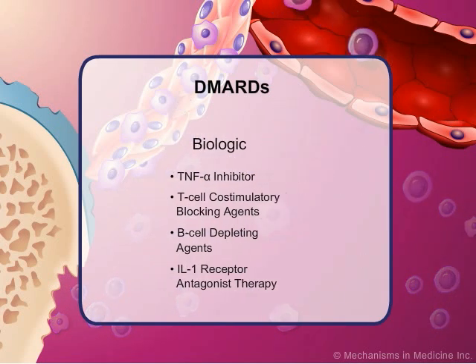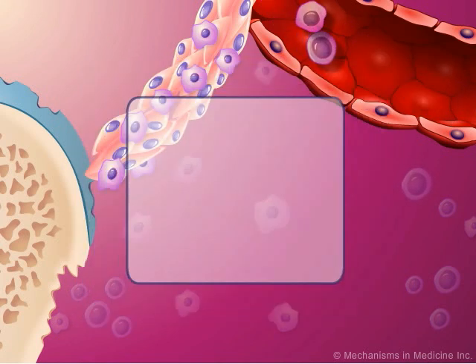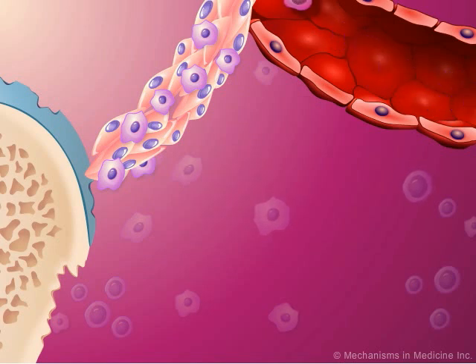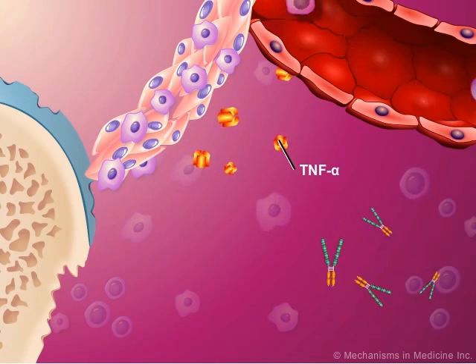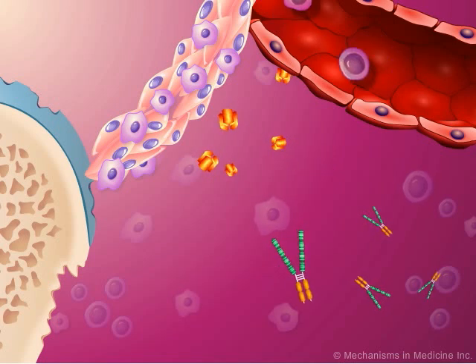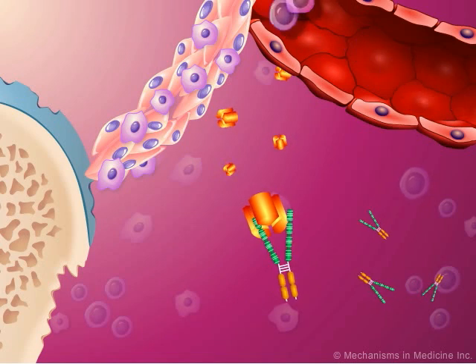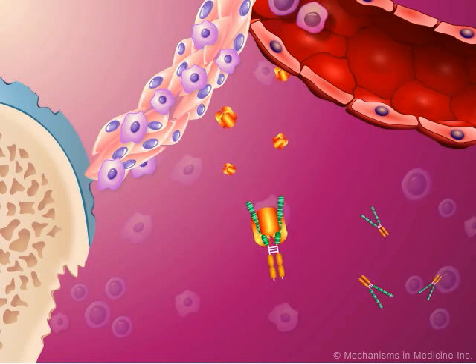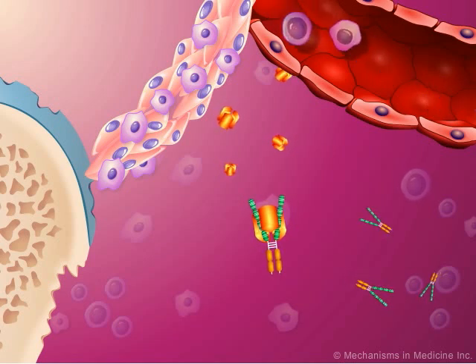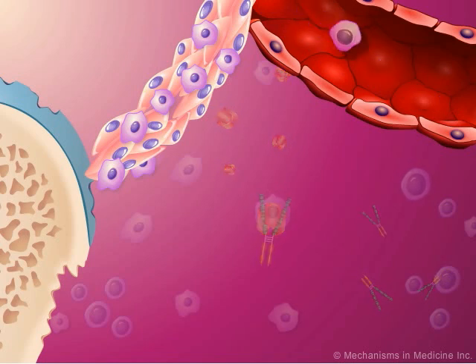The biologics represent a group of novel therapeutic strategies that are based on recent advances in the understanding of the immunoinflammatory events leading to RA. Tumor necrosis factor alpha, or TNF-alpha, inhibitors were the first of the biological DMARDs to be approved for arthritis treatment. The TNF-alpha inhibitors bind to TNF-alpha in the circulation and synovium, preventing its interaction with surface TNF-alpha receptors. Accordingly, there is a reduction in TNF-alpha activity, minimizing downstream pro-inflammatory effects.